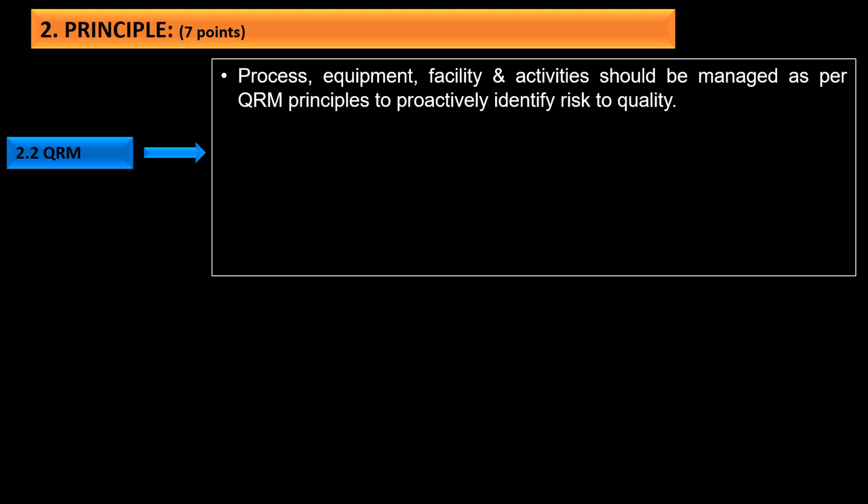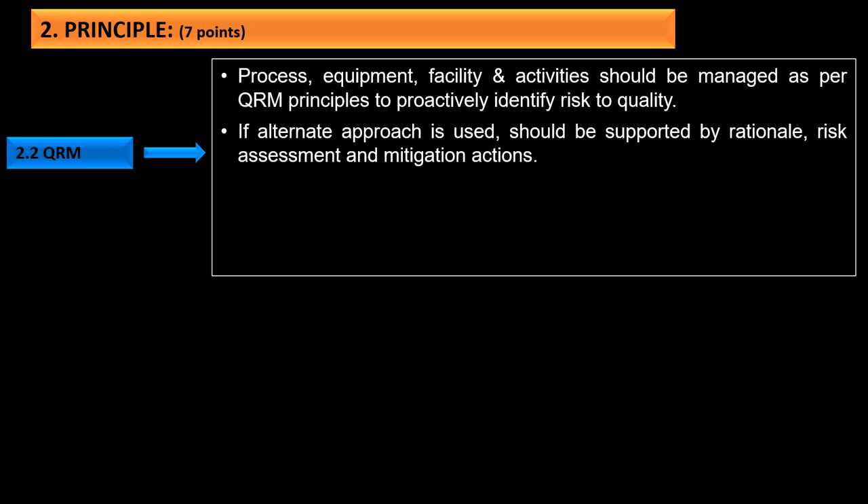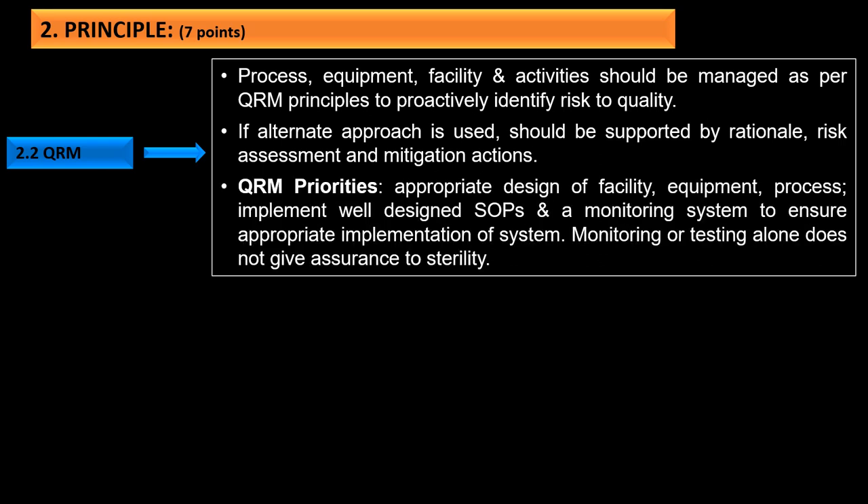The second principle is related to QRM: processes, equipment, facilities, and activities should be managed per QRM principles to proactively identify risks to quality. If an alternative approach is used, it should be supported by rational risk assessment and mitigation actions. QRM priorities include appropriate design of facility and equipment, well-designed SOPs, and a monitoring system. Monitoring or testing alone does not give assurance of sterility.